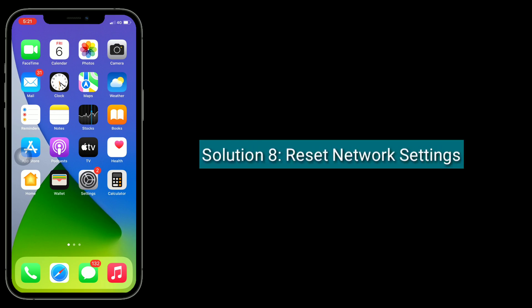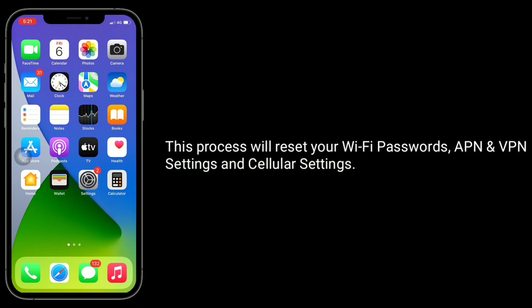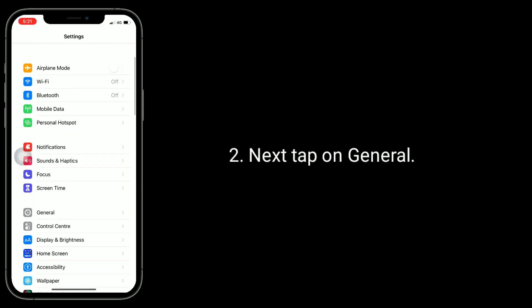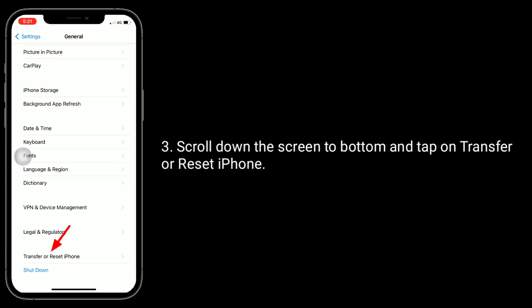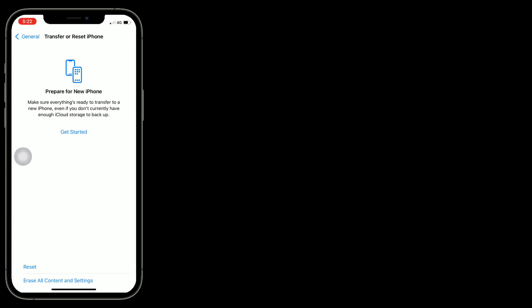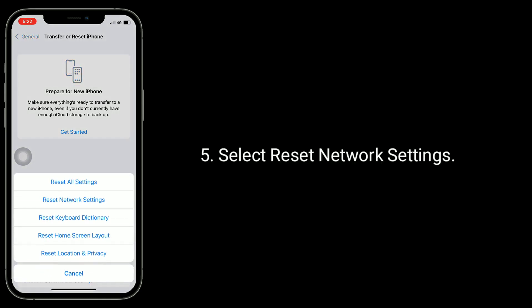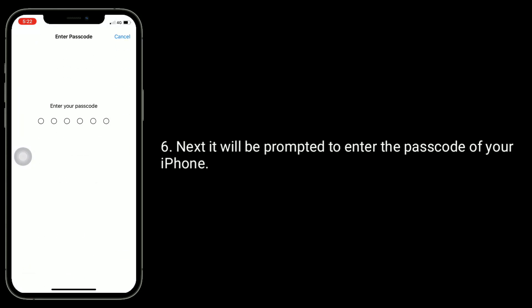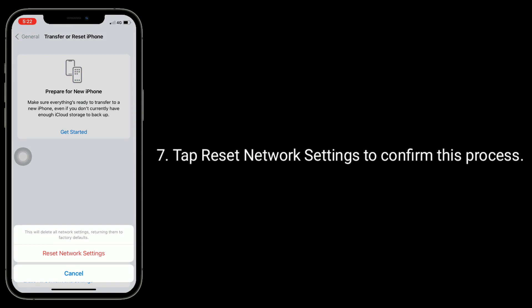Solution 8 is to reset network settings. This process will reset your Wi-Fi passwords, APN, VPN settings, and cellular settings. To do this, launch the settings app, next tap on general, scroll down to the bottom and tap on transfer or reset iPhone. Tap on reset, then select reset network settings. You will be prompted to enter the passcode of your iPhone. Tap on reset network settings to confirm this process.